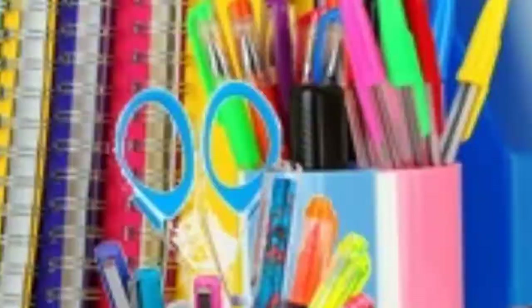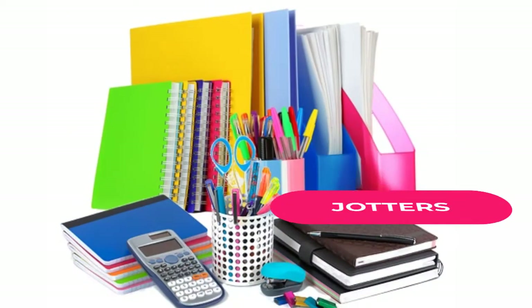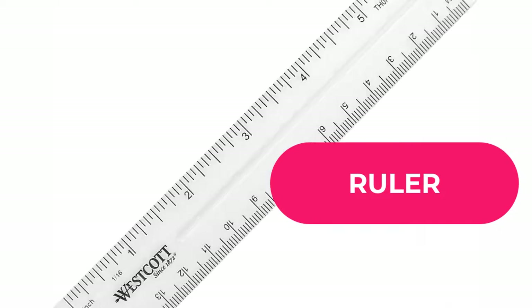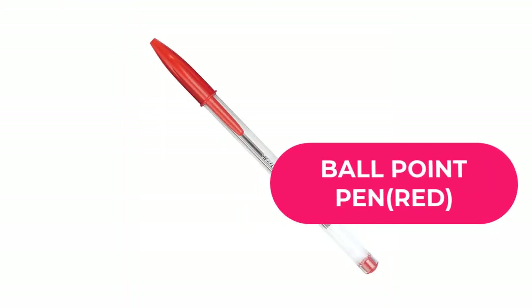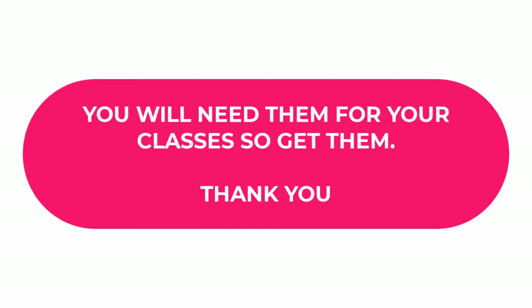For stationery, you may need about six notebooks, six exercise books, a jotter, pencil, ruler, eraser, and ballpoint pen. In cases where these items are provided by the school, you can omit them. But if it is not stated in your prospectus, make sure you get them because you will need them for your classes.